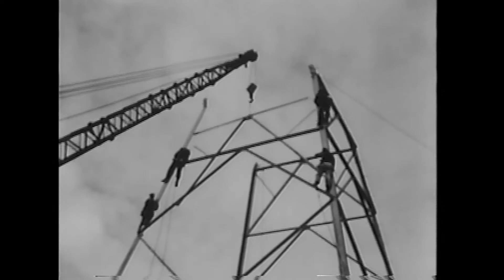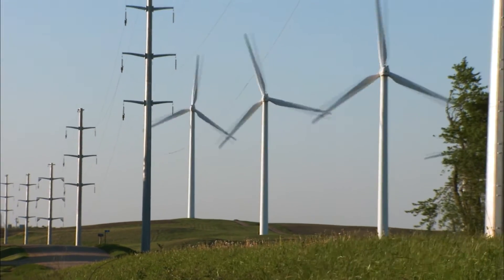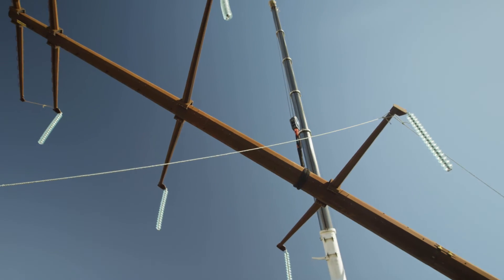Our electric grid, much of it built decades ago, has been growing for over 100 years. Continuing to update the grid is important to ensure that safe, reliable electricity is there when and where we need it, now and in the future.